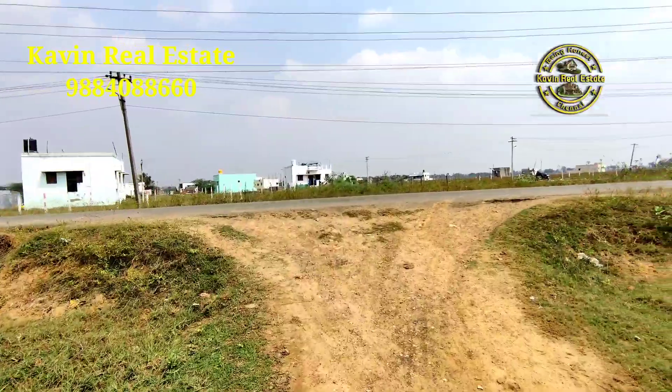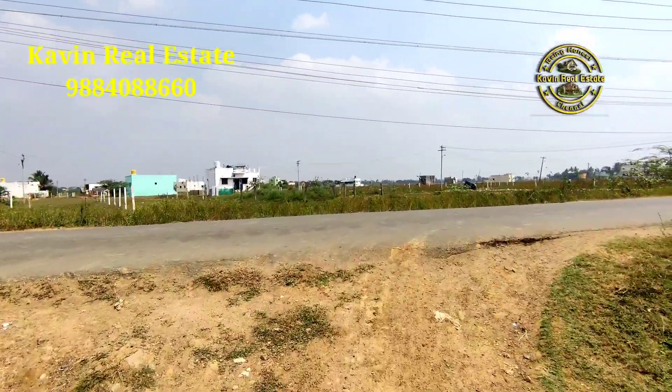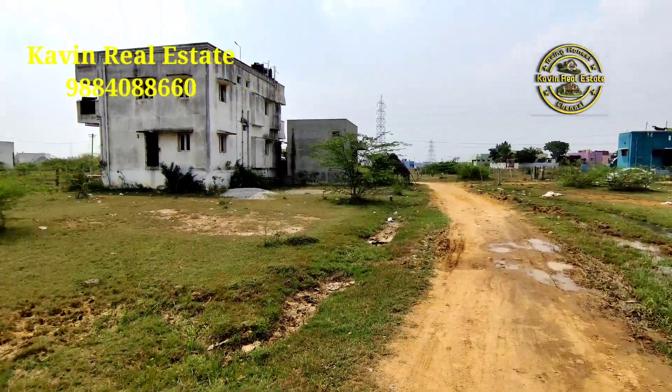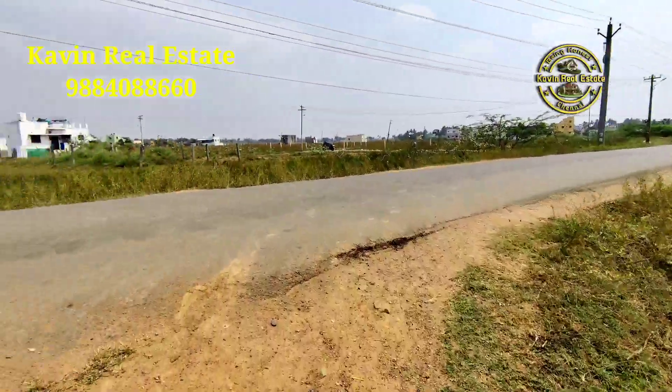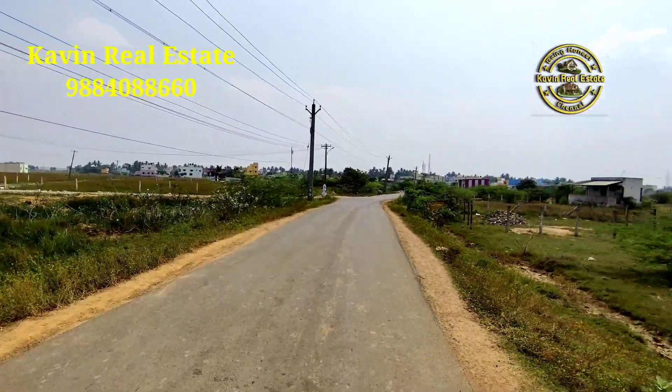The bus route is 40 feet. It's 26 feet. The bus route is just 30 feet. The bus route is 3,000 square feet. We will find out with Google location.